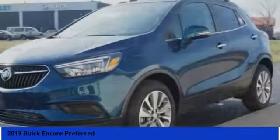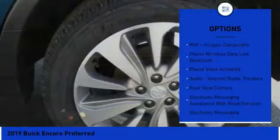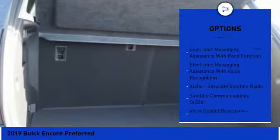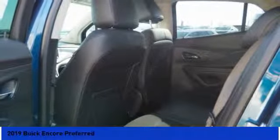Standard features that would make any car owner smile. Here are some of this vehicle's great options: stability control, traction control, cruise control, airbags, front knee, trip odometer, trip computer, clock, child safety locks, audio, internet radio, Pandora, Wi-Fi, and hotspot compatible.